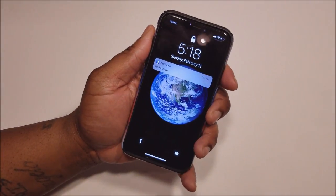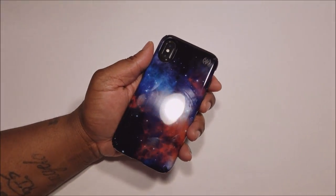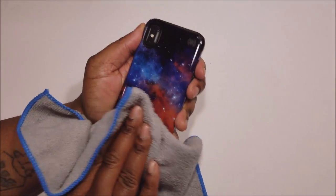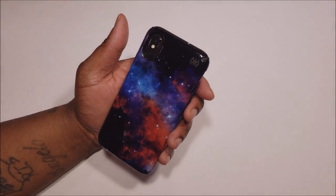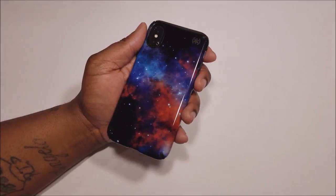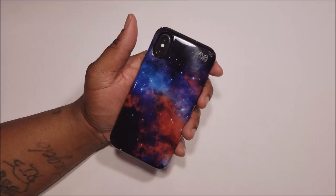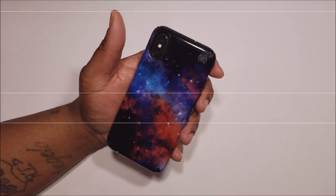Very nice looking case, very hot case. I recommend this to anybody that wants a case that's an eye-catching attention getter. You can kind of see fingerprints on this case, not like you would on a device. But it's still a very protective case from Speck. I'll drop a link in the description. It's your man BG Tech Life. I'm out. Peace.